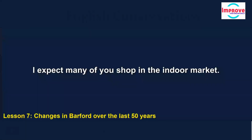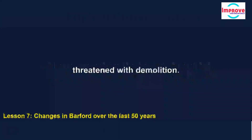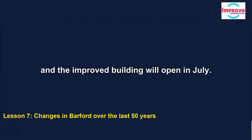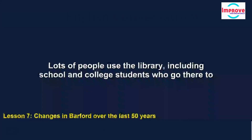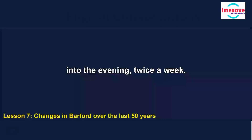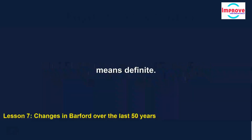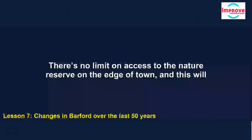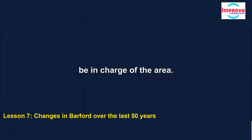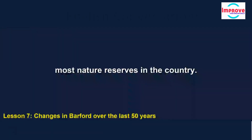Many of you shop in the indoor market. It's become more and more shabby looking, and because of fears about safety it was threatened with demolition. The good news is that it will close for six weeks to be made safe and redecorated, and the improved building will open in July. Lots of people use the library, including school and college students who go there to study. The council has managed to secure funding to keep the library open later into the evening twice a week. There's no limit on access to the nature reserve on the edge of town, and this will continue to be the case. What will change, though, is that the council will no longer be in charge — it will become the responsibility of a national body that administers most nature reserves in the country.